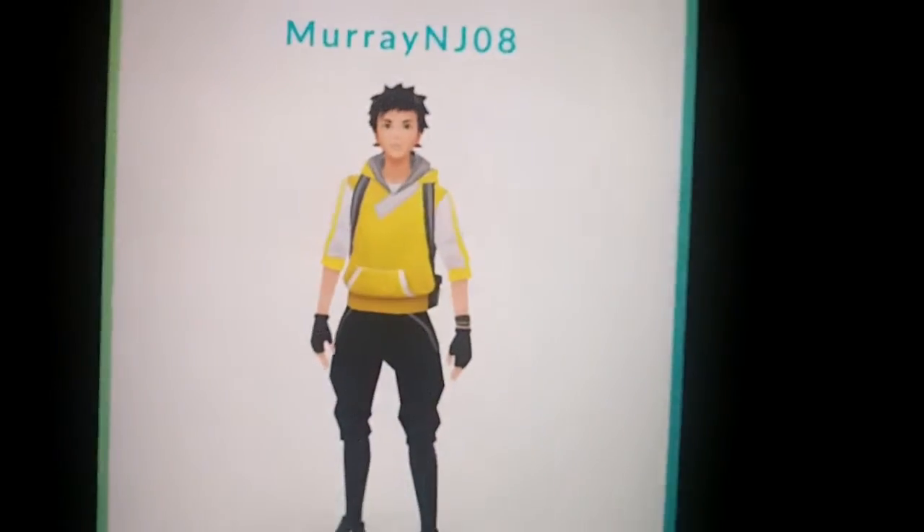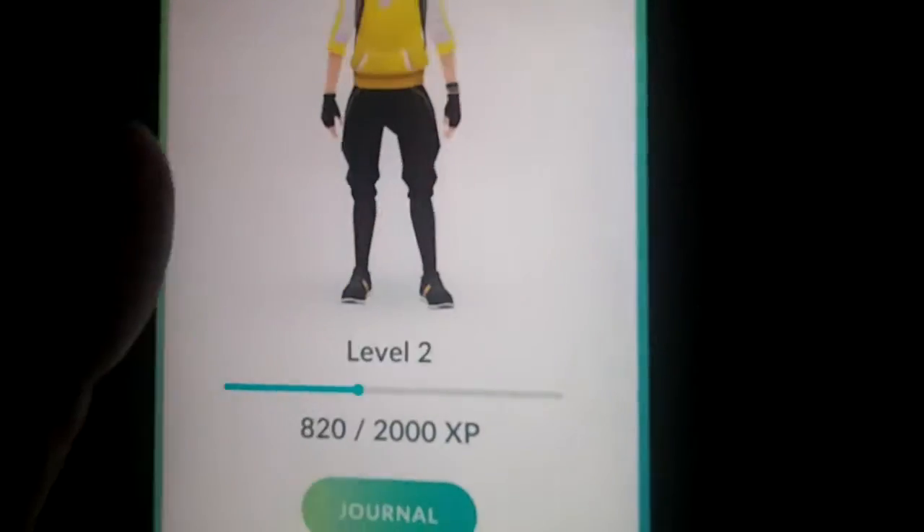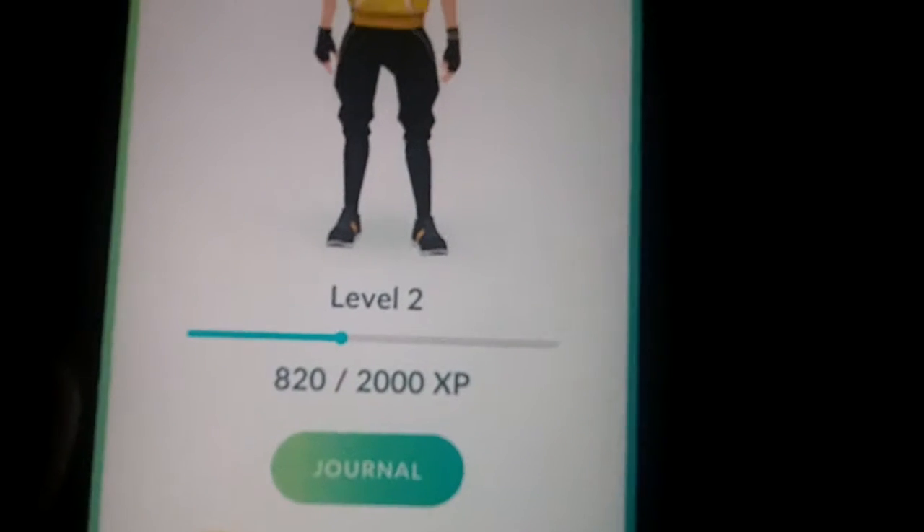This is my avatar here that I actually customized. You can spin them and add items to them. I have a backpack, a shirt, pants, and shoes.